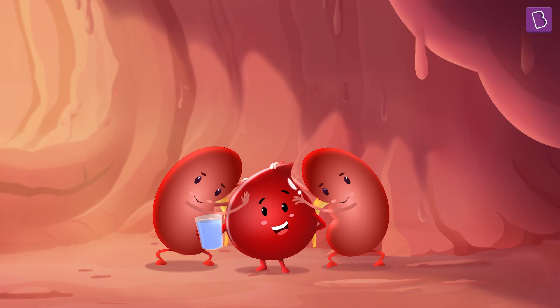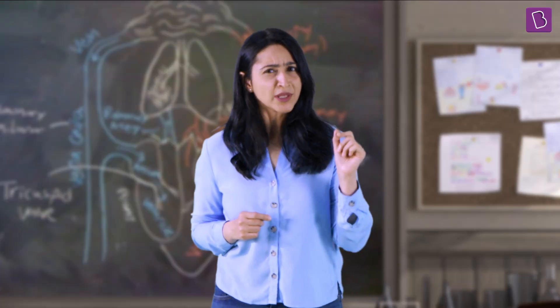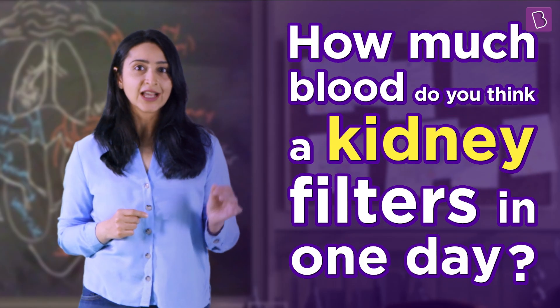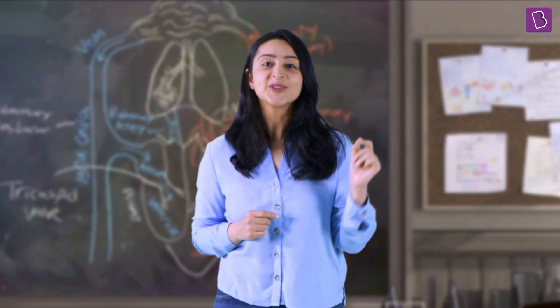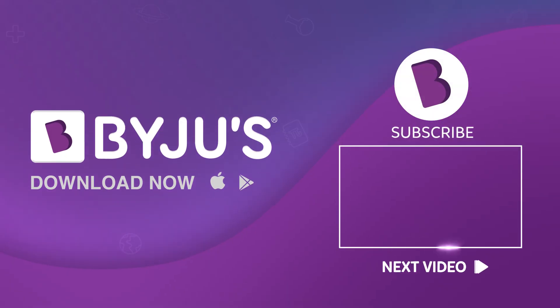It seems so simple when we look at it this way, but the kidney is an extraordinarily complex and extraordinarily cool organ. On that note, how much blood do you think a kidney filters in one day? Let me know in the comment section below, and do not forget to subscribe to our channel for more conceptual clarity and engaging learning sessions.